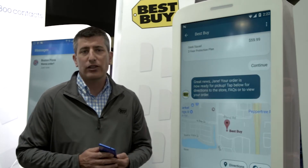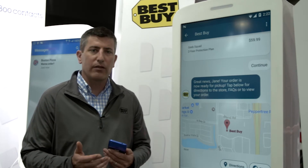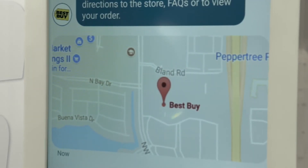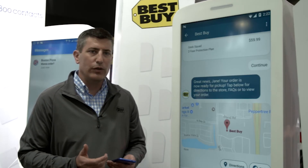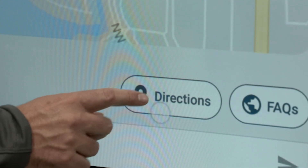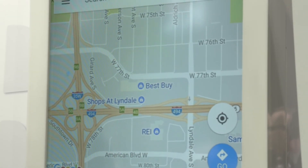When the store employees have actually got the order ready, Jane will receive a text message letting her know that one, the order is ready for pickup, and two, where it's located. Within RCS, we can actually serve up a map showing her the location of the BestBuy store, and since this is integrated into the phone's application, Jane can also choose directions and automatically launch her Google Maps and get directions to the store.